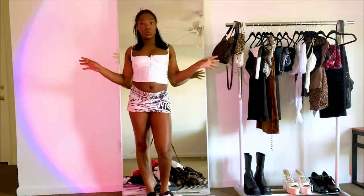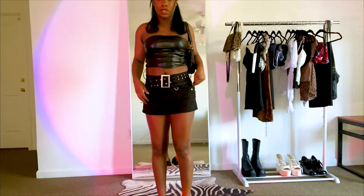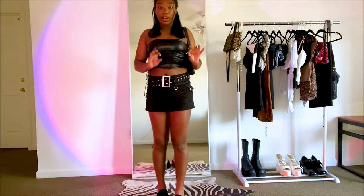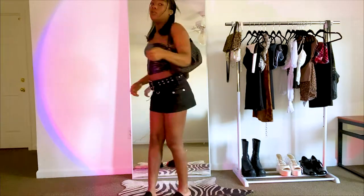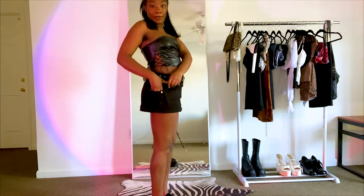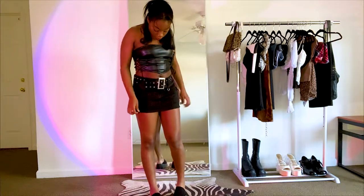Starting off strong, we have the Jordan skirt. I love this — I feel like I wear it all the time. If I'm going out to the club, this is like the first thing I'll try to wear. I feel like if I could describe my style in one item of clothing, it would definitely be this skirt. I can sneak little things in the pockets when I go to the club. I don't know what this top is called but I got it like a year ago and I wear it all the time, so I'll give both of these a 10 out of 10 for sure.